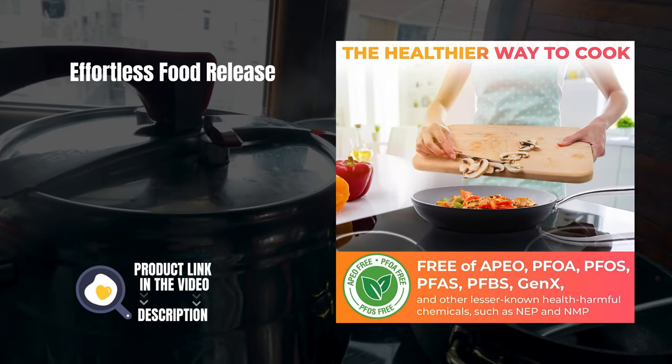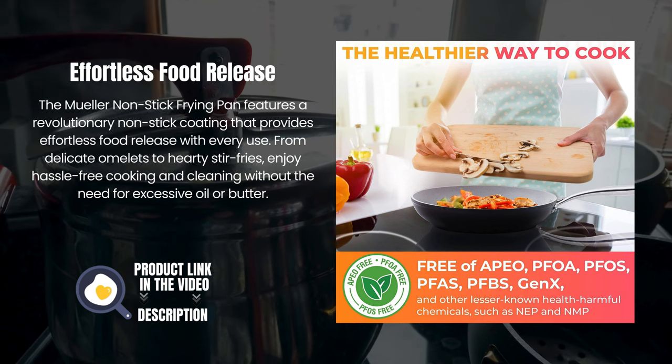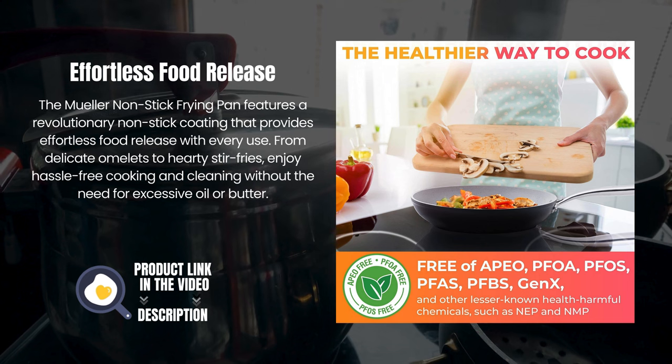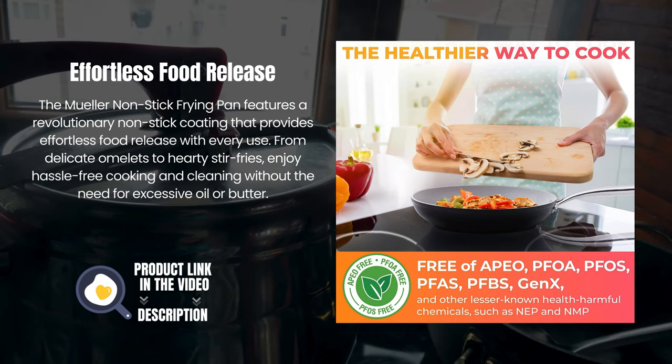Effortless food release. The Mueller non-stick frying pan features a revolutionary non-stick coating that provides effortless food release with every use. From delicate omelets to hearty stir fries, enjoy hassle-free cooking and cleaning without the need for excessive oil or butter.